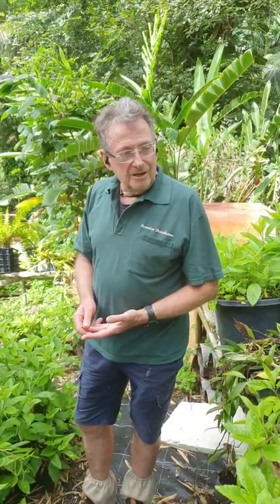G'day, I'm Bob from Paradise. Today we're going to talk about some medicinal and edible plants. I've picked out three just to give you an idea of the power in a lot of these plants. We're going to do Gynura procumbens, also known as sand bone, moringa, and the rakkyo onion.